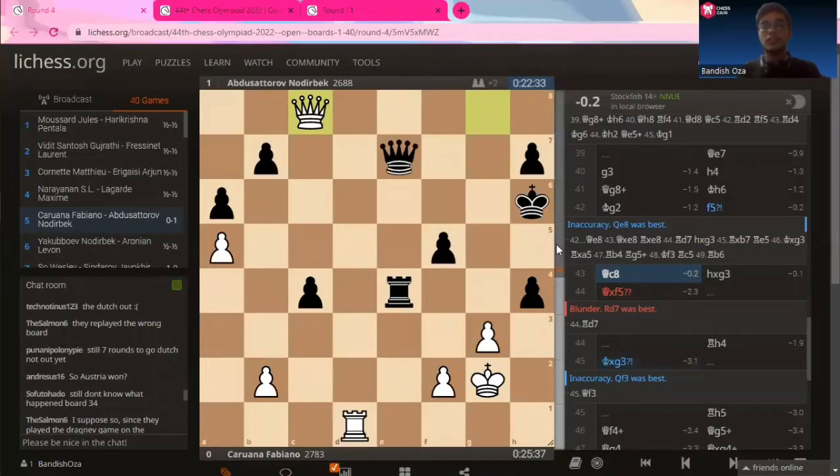That's what we'll be covering in today's session. Let's dive straight into it. Here are three tactics that Abdusattar Nadirbek employed in his fantastic run in the 44th Chess Olympiad. This is the position from round four where Nadirbek is playing Fabiano Caruana from the United States. It's approximately the 43rd move and both players are materially equal with a queen each and a rook each. However, Caruana is down by two pawns, one each on the king side and the queen side.